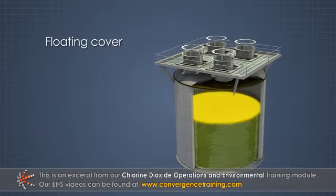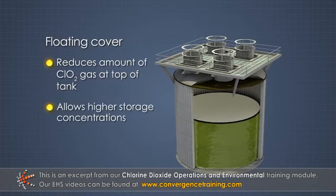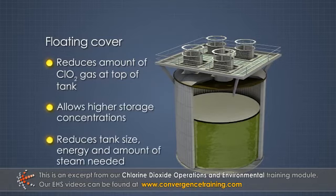A floating cover in the tank can reduce the amount of ClO₂ gas present at the top of the tank. This can allow higher storage concentrations, which can reduce tank size, energy for generation and cooling, and the amount of steam needed in the bleach plant.